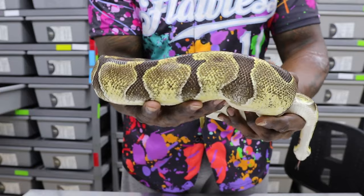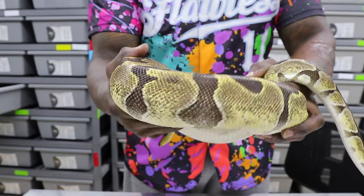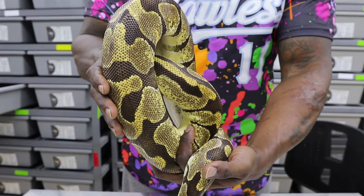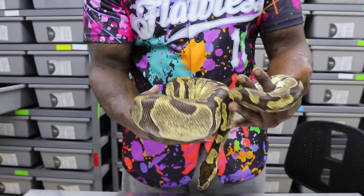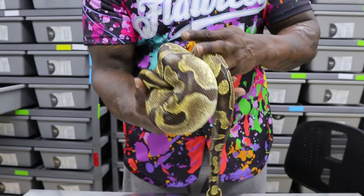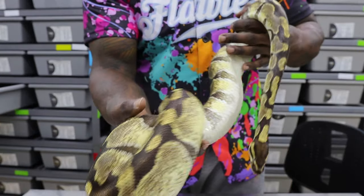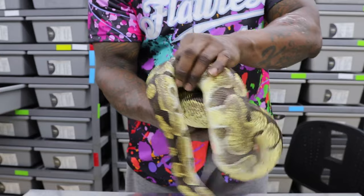What we've found so far — and from hatching some out as well — is that inchy is very apparent when they hatch, especially with the banding pattern. But we've found this is a gene that improves with age. What I mean is the expression of the gene, the brightness — it increases with age, and we love that about this gene. Every time they shed out, they're just hitting you with more and more of a wow factor.